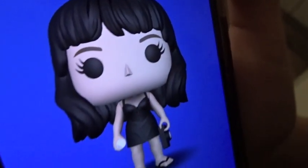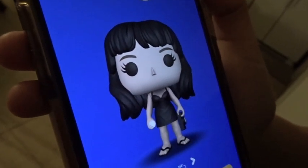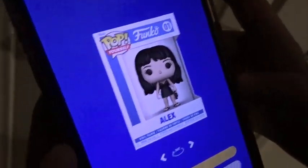Dominique designed a custom Funko Pop of me — it's $30 to make. I don't think it looks like me, and she put me in flip-flops, which I wouldn't wear. She said she couldn't put me in shoes. The dress is a little skanky apparently! We decided we're going to make one for each other for Valentine's Day.